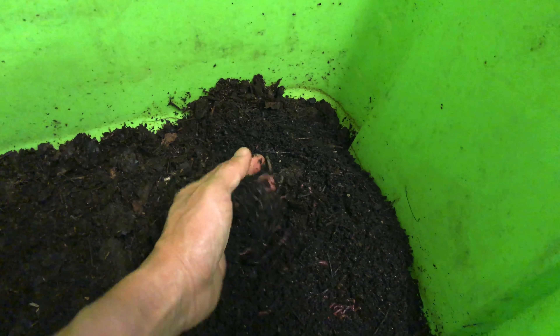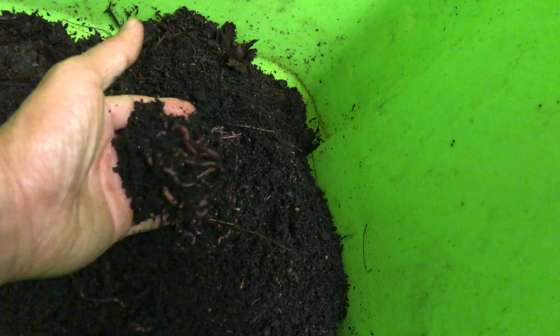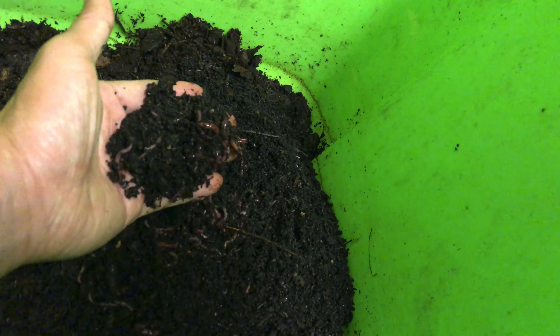You can see they're plopped in — they're super healthy, they're excited, they're happy to be in their new home. So what I'm gonna do today is feed the worms now that they're settled into their new home.